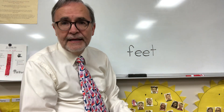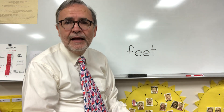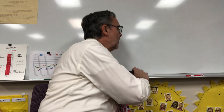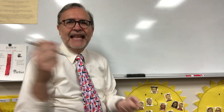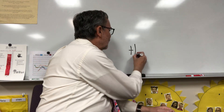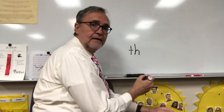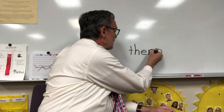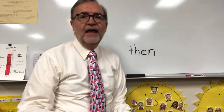Next word I want you to write is then. Then. TH-E-N. Let's see what then looks like. TH-N. This time I got an EH sound. Then.